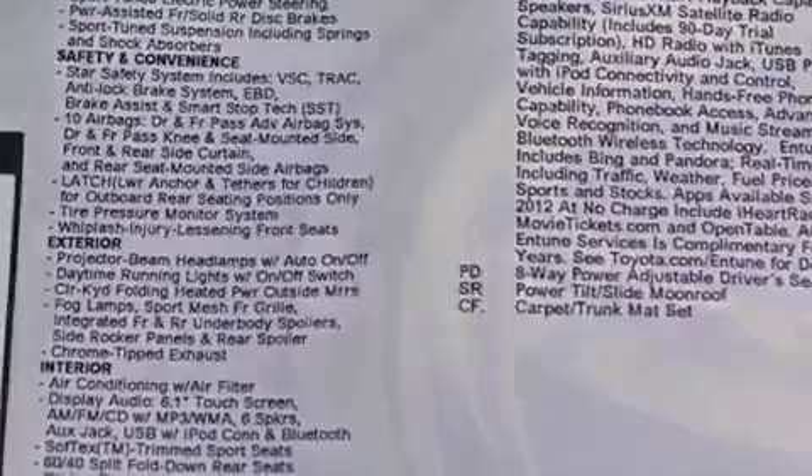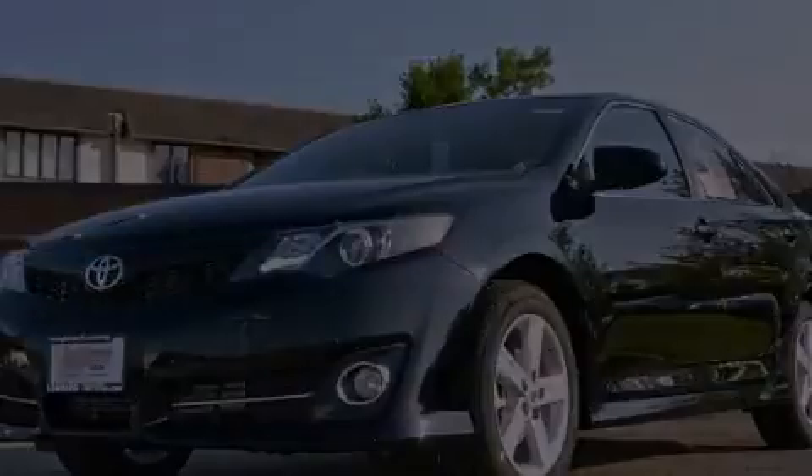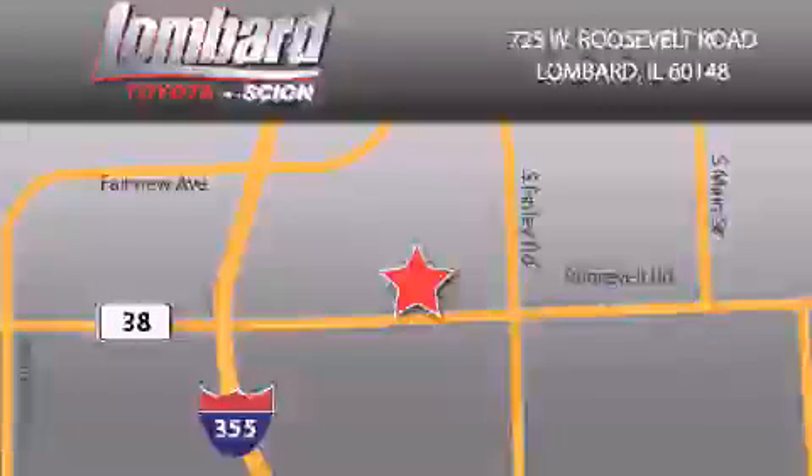Contact us today and schedule your opportunity to see this vehicle in person. Saving feels good every day at Lombard Toyota on Roosevelt Road, just 5 blocks east of I-355 and at LombardToyota.com.